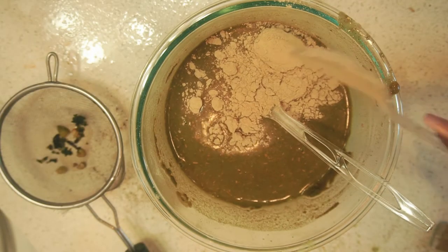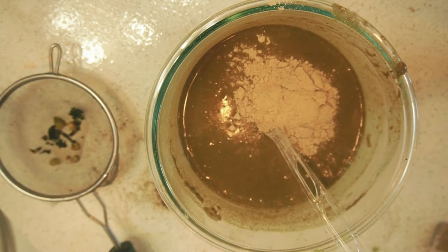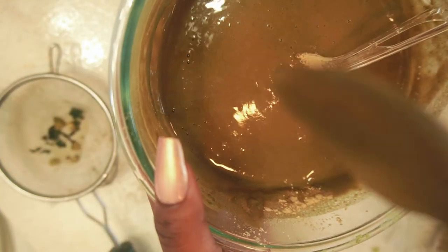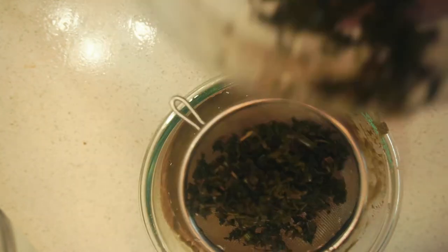I decided to add another teaspoon of amla powder to the mix, then added two more teaspoons of amla powder. This is the ideal consistency you would like your pre-poo to look like. I keep pouring the rest of my hair tea and just keep mixing.